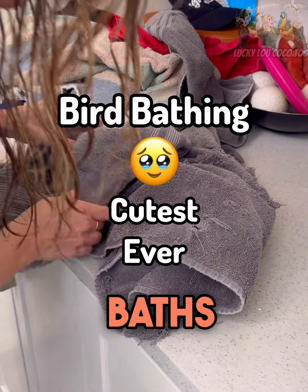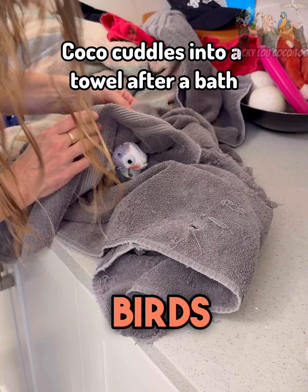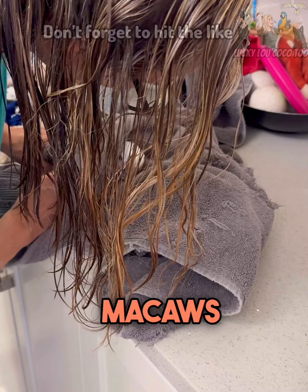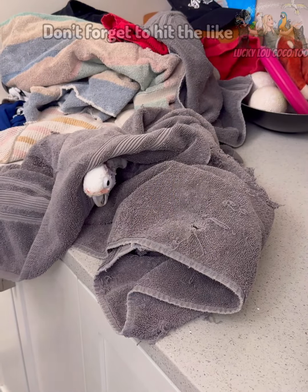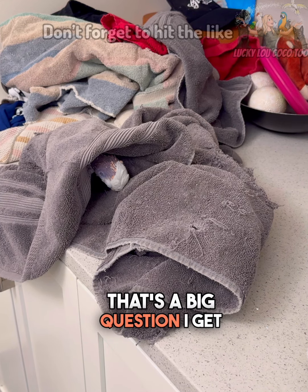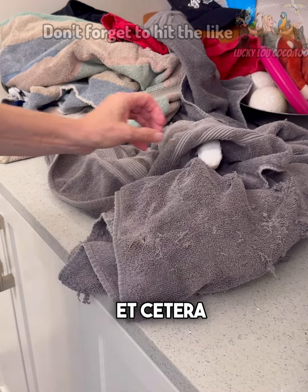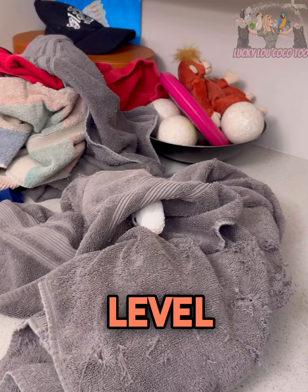How I got my birds to have baths. Many of you have birds or are getting birds. Yesterday, after talking about how I went over my macaw's care, a lot of you really appreciated that advice. So today let's talk about bird baths — that's a big question I get all the time. How do they bathe, how often do they bathe? Each bird is different; it depends on their fear level, or if they're in their second home or are rescued.